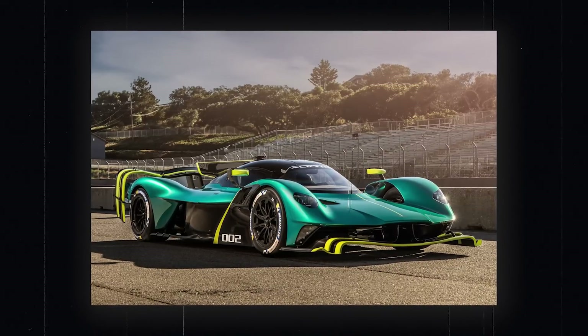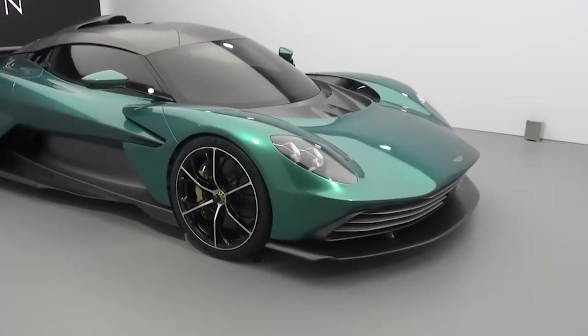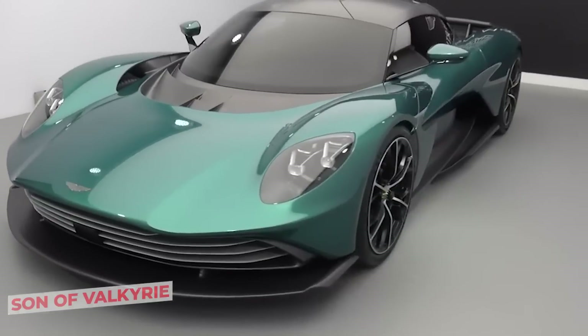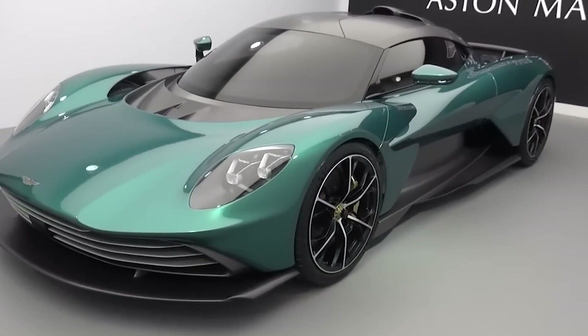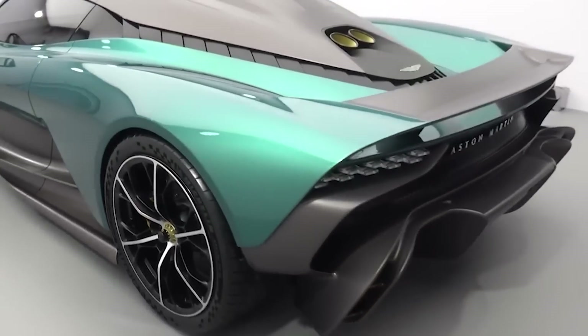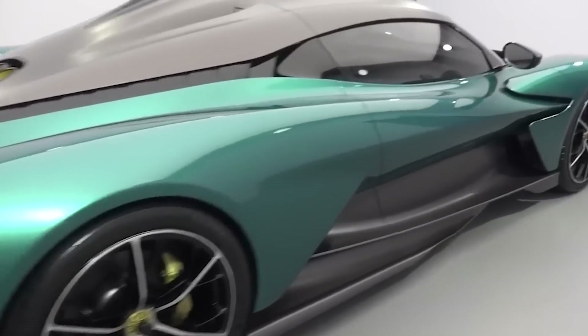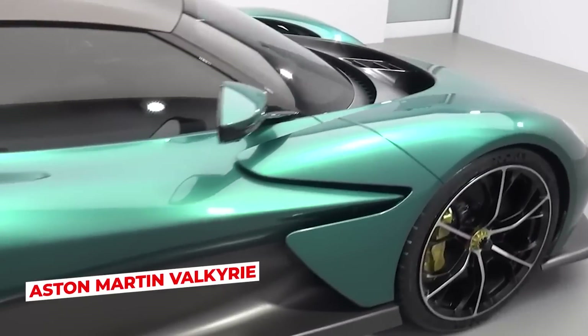We have good news for fans of the classic Aston Martin Valkyrie. If you missed out on a purchase, the brand new Valhalla, dubbed Son of Valkyrie by Aston Martin, is in the works. The Valhalla is said to be the ultimate balance of top performance and evolution of the previously groundbreaking Aston Martin Valkyrie.